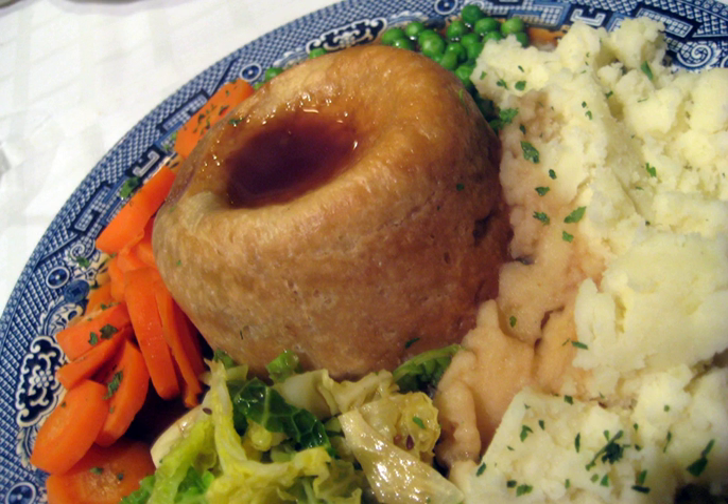Steak and kidney pudding is a savory pudding made by enclosing diced beef steak and lambs or pigs' kidney pieces in gravy in a suet pastry.